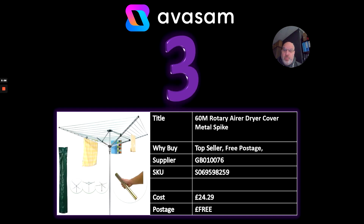Number three from Supplier 76: it's the rotary aerator. This has been performing extremely well at £24.29 with free postage.